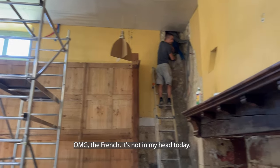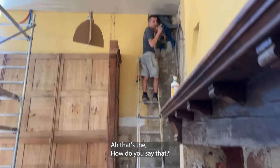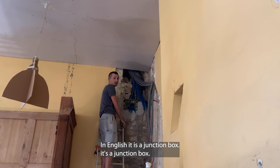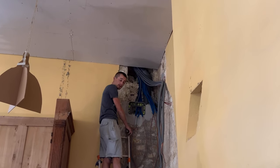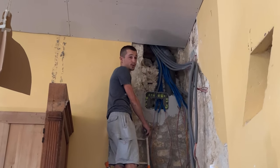The French is not in my head today. That's a... what's the name? In English, a junction box. Boîte de dérivation. It's good to learn a little bit of the word every day. That's right.